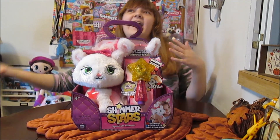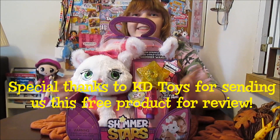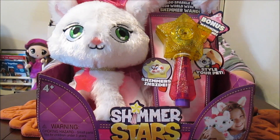Hi everyone, it's Banana and today I am super excited because Katie Toys sent me this awesome package. We want to give them a big thanks for this awesome package. Thank you so much Katie Toys.